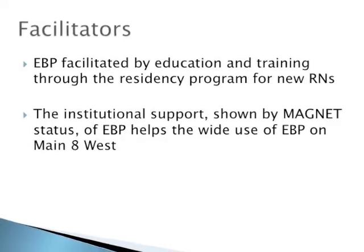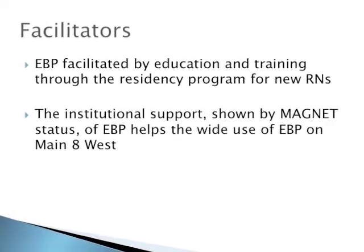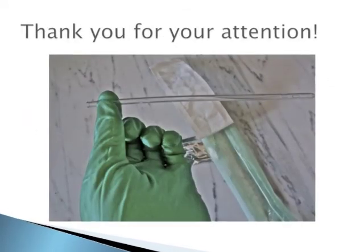The unit feels so strongly about this evidence-based practice that when supplemental nurses come to the unit, the differences become clear.